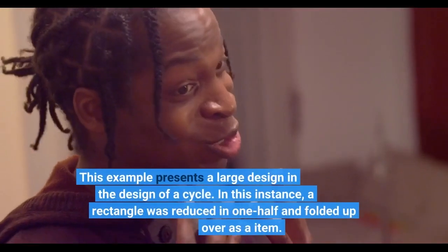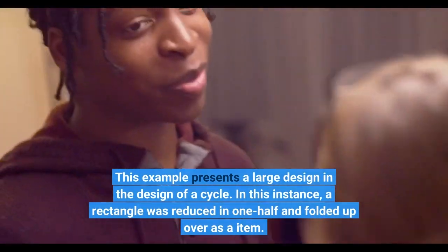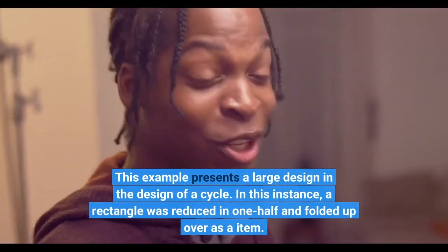This example presents a large design in the shape of a cycle. In this instance, a rectangle was reduced in half and folded over as a piece.